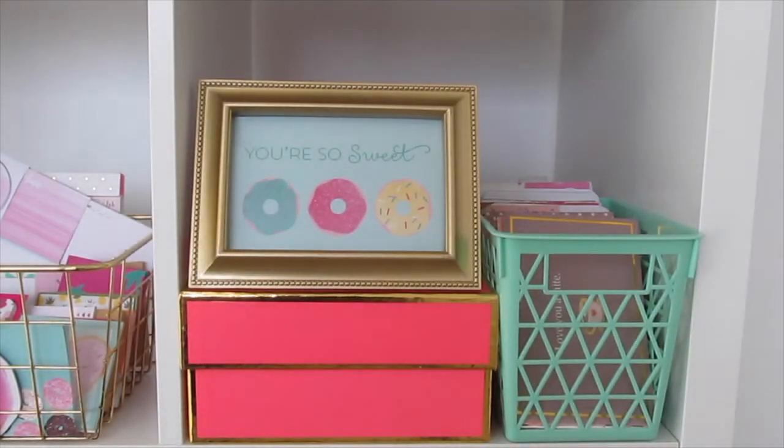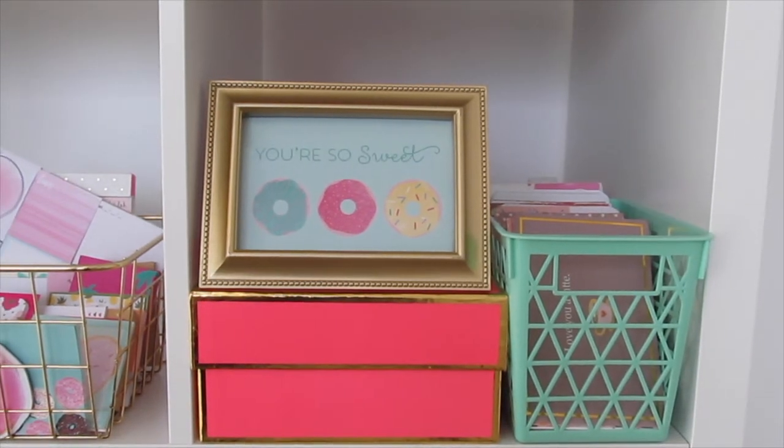The last one on the second row has a print that I cut out of a scrapbook page from Dear Lizzie and framed. The pink Sugar Paper LA box underneath it has some of my favorite dessert items I've collected, and in the basket to the right from Target Dollar Spot has all of my 4x6 journaling cards — some from Project Life, some from Simply Gilded — just my entire collection of them.